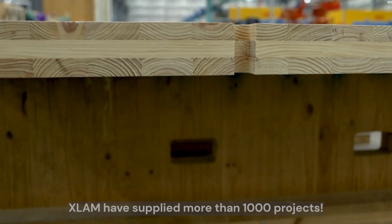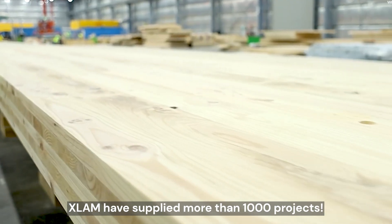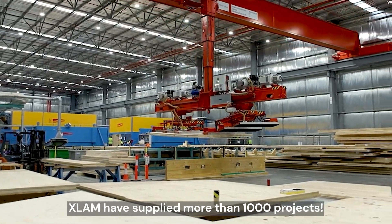Hello everyone, I'm Kieran Hayes, Technical Rep at X-Lam. X-Lam are the leading supplier of mass timber in the Australasian market, and over our decade-long journey, we've supplied CLT and GLT to over a thousand projects.